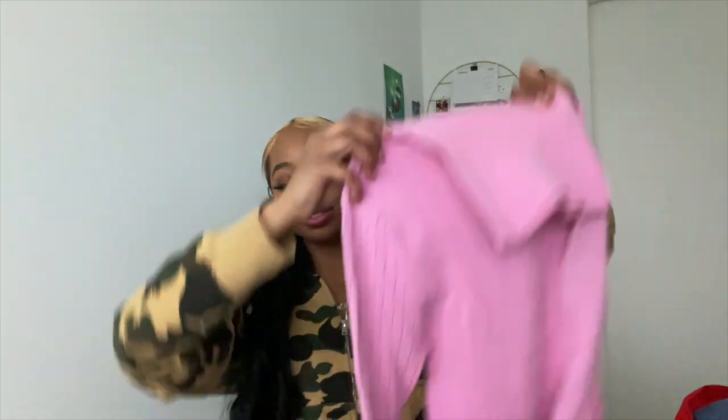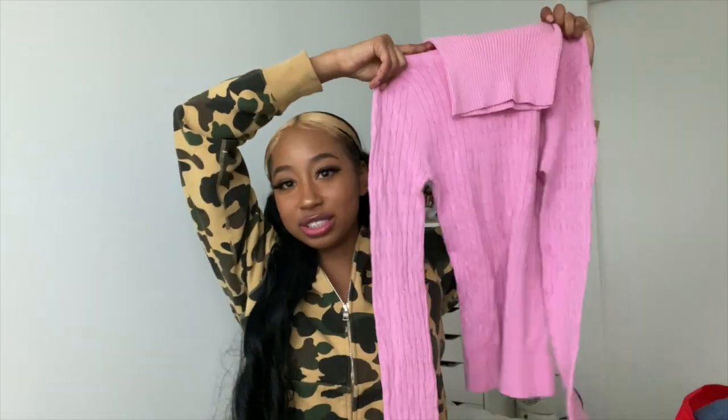Then I got this pink turtleneck. It's just a pink turtleneck — it's cable-knit, it's cute, it's cozy. My favorite color is pink, so when I saw it I was like, I need this in my life.